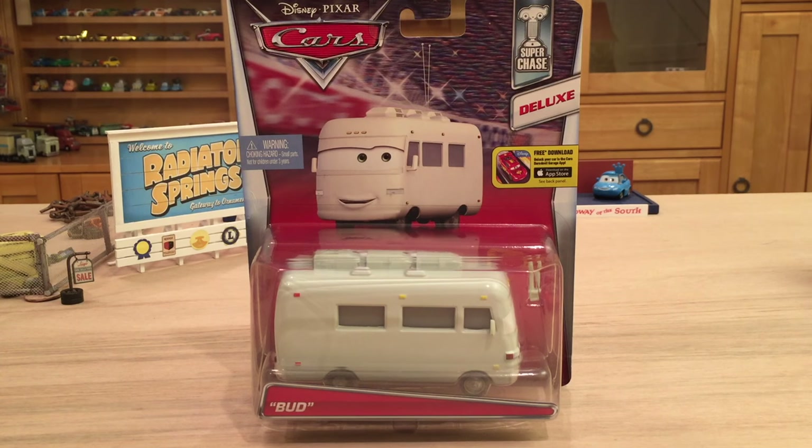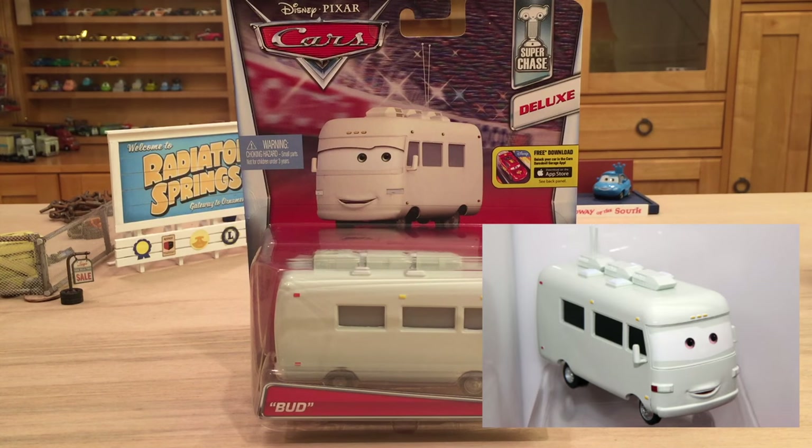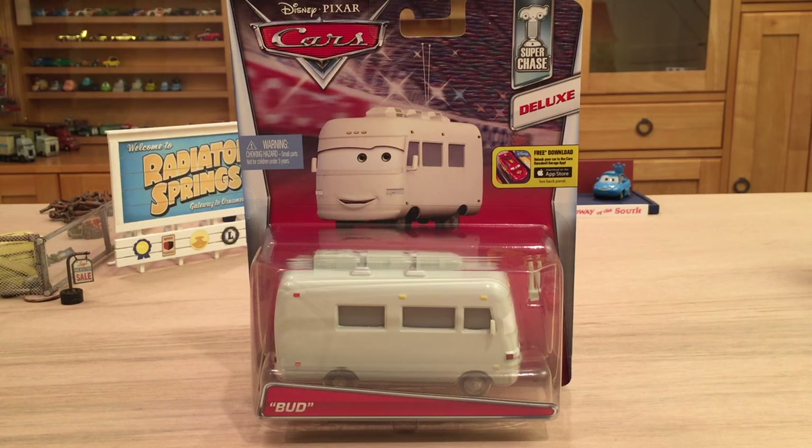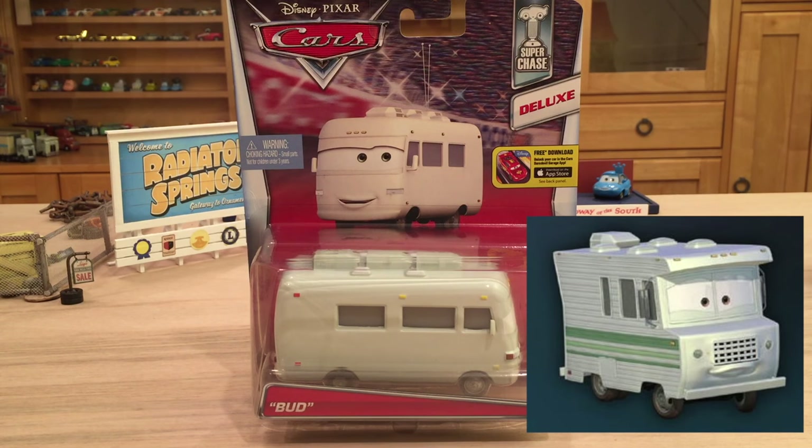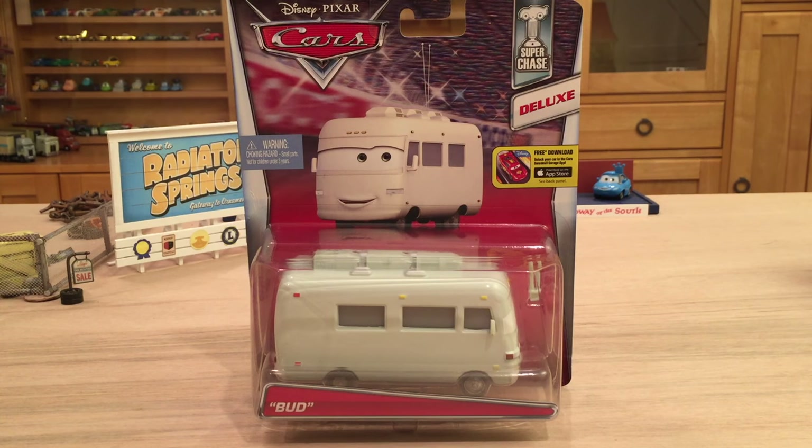A great start to 2016 with the first Super Chase being the RV Bud. This was previewed back in 2010 but did not get released until this year. It's great to see a cancelled car being released to add to our collection of RVs. He's actually one of the last RVs to be released, with the other remaining two being Sid Vanderkamper and Clayton Gentlebreeze. We don't know if we'll see those in the future, but since some of the others have been released, I think it's likely but definitely not confirmed.